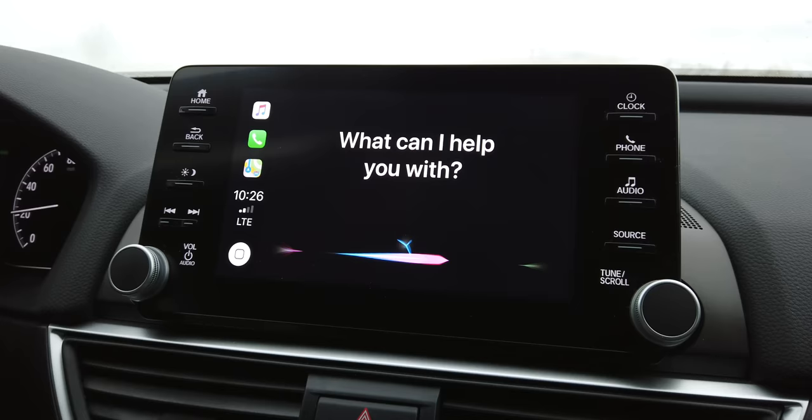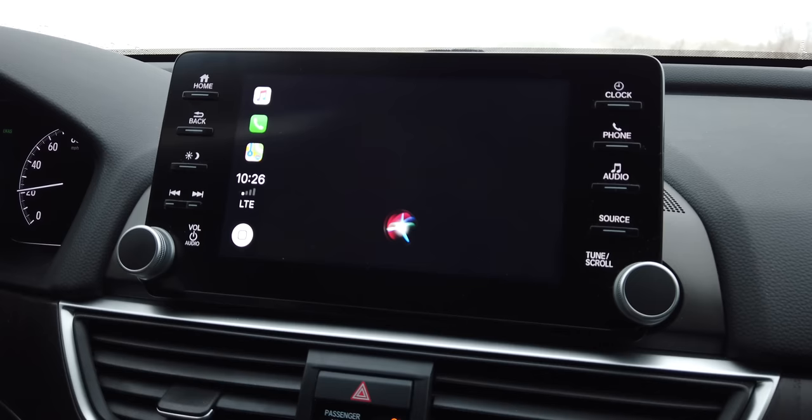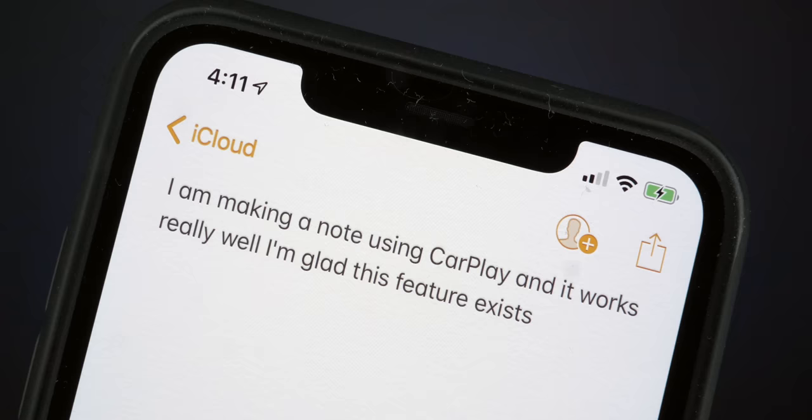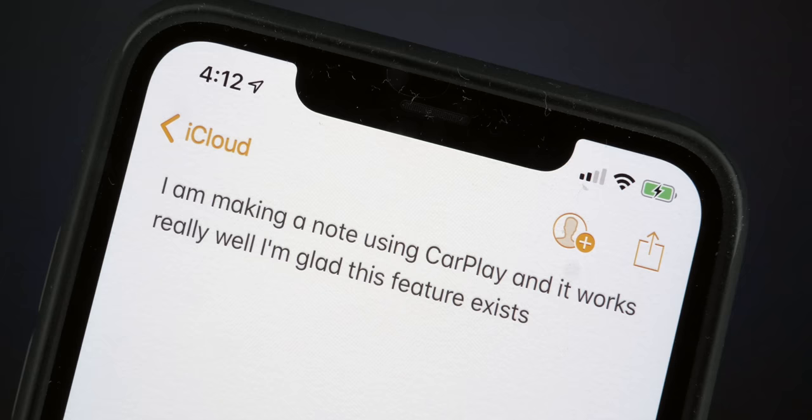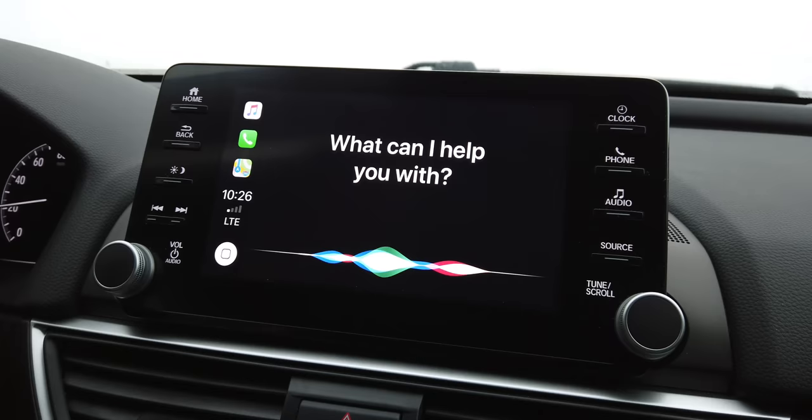All is not lost though — there are ways to expand your app selection beyond what's on that screen. One of the best ways is using Siri to interact with Apple apps that don't have their own CarPlay icons. Apple Notes is a great example: while driving you can say 'create new note' and get your thoughts down. I tested it and created a note saying 'I am making a note using CarPlay' and it works really well. I also got Siri to set an alarm for me — simple, but it counts.